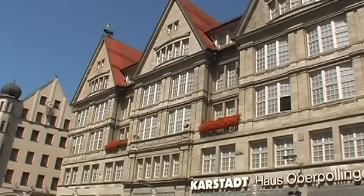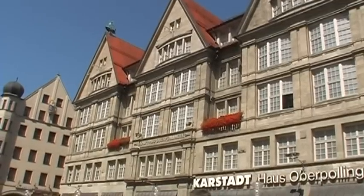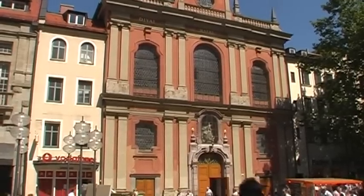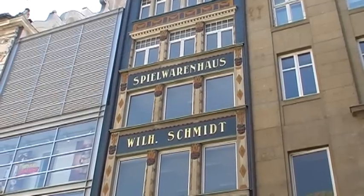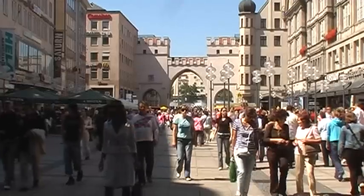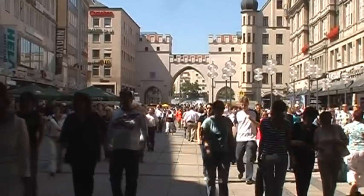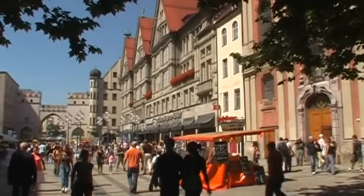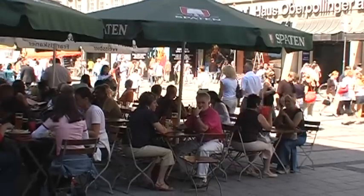Going towards Marienplatz, the number of older houses increases. At one time, the Society of Town Citizens held its meetings on the upper floor of one of the two-story chapels called Burgersaal. The hall was planned by Viscardi in 1710. Its walls are decorated with real masterpieces: a relief of the Annunciation and a painting entitled Group of Guardian Angels.